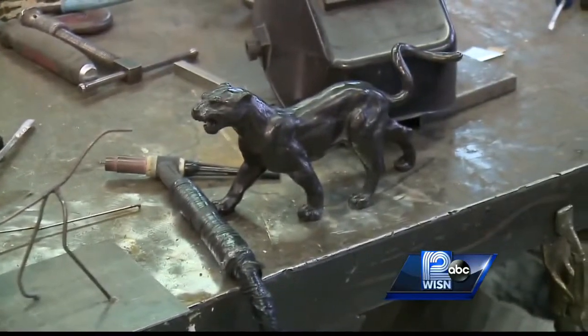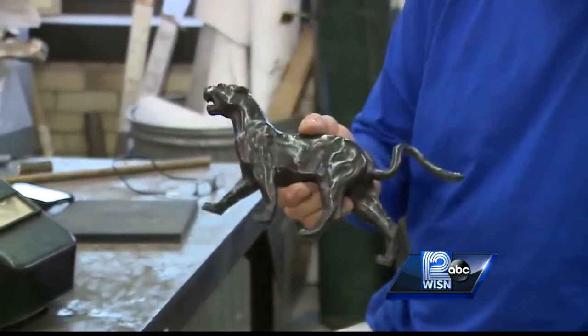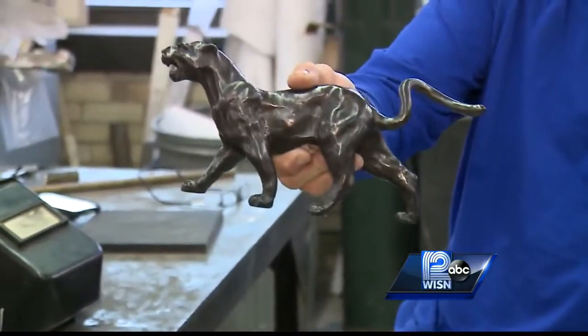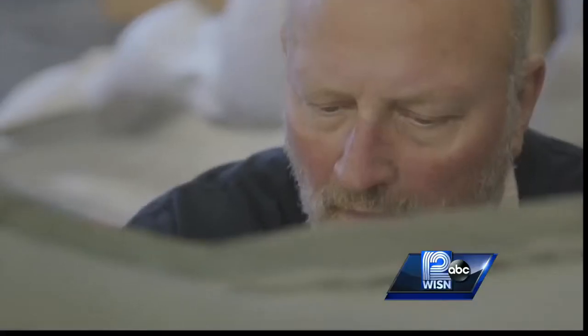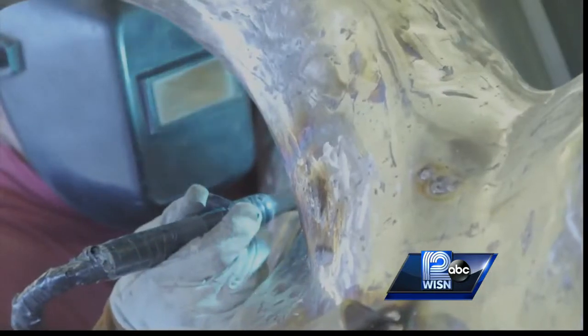I've taken that model and made a mold of it, and this is actually a bronze panther. You lift that up, it's got a little heft to it. The school approached Kwioff with an idea: create a panther to celebrate 50 years of their mascot, and he had to complete it by this month.